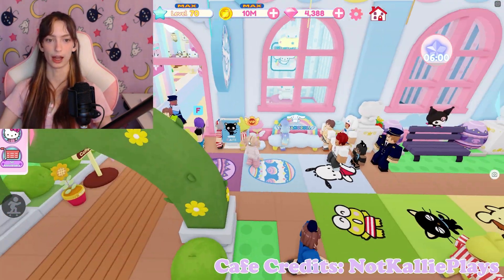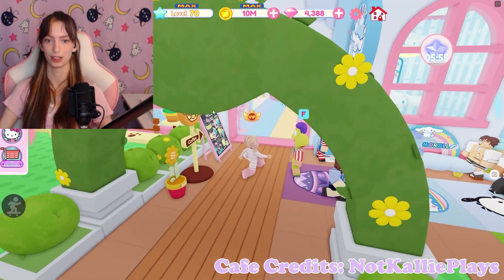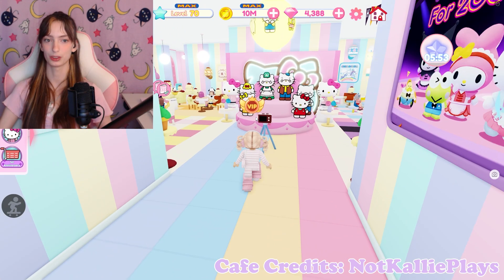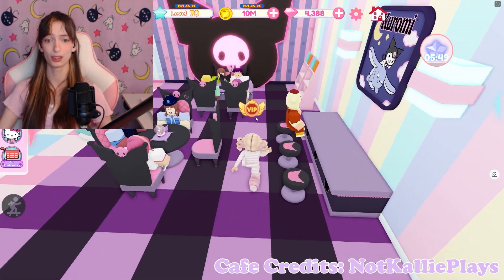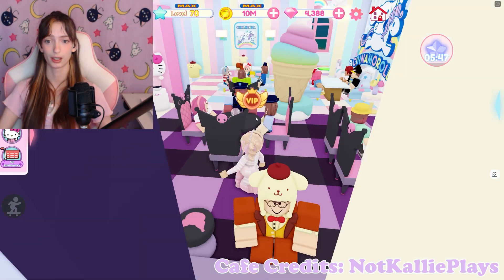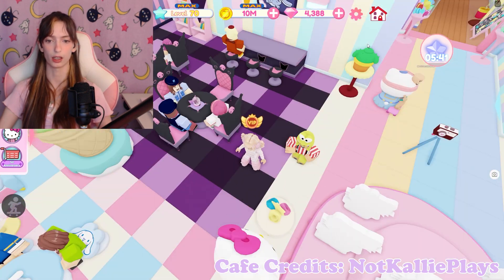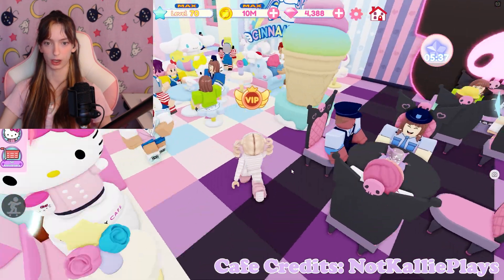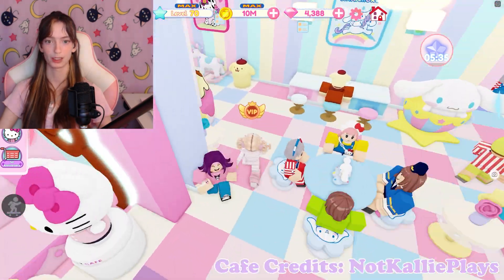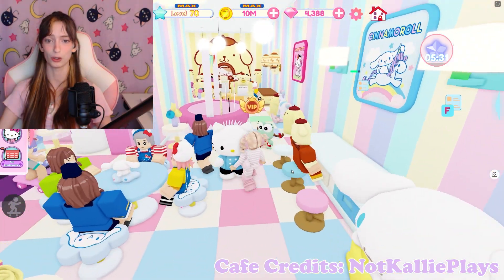That is so adorable. I love how you have the benches in front of them too — that is really cute. And then over here we have this freaking cute Kuromi area. I love the floors, I love the blacks together. They're like, this one's more purple and this one's a little gray — that is really pretty. Cinnamoroll has its own little area too, that is too cute.